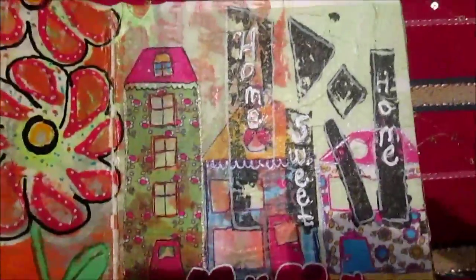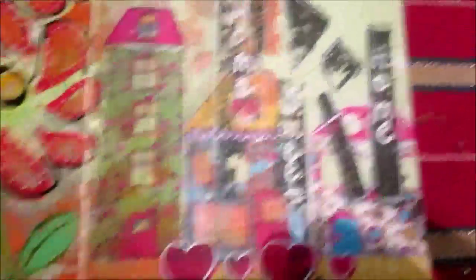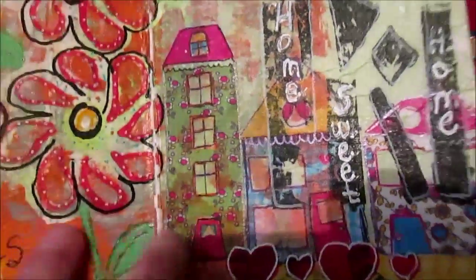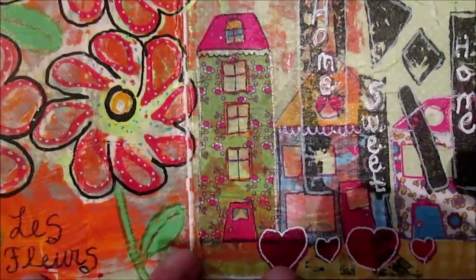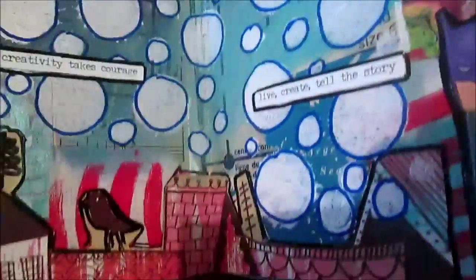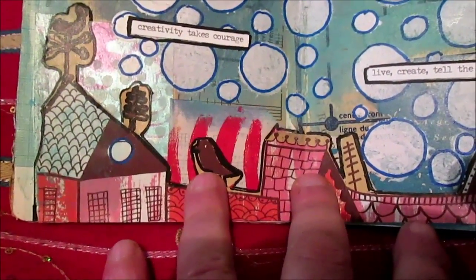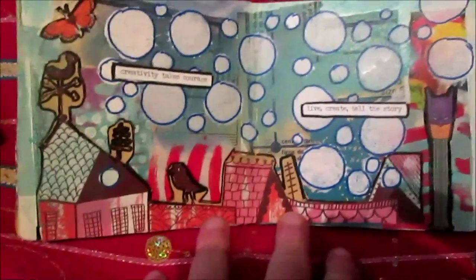Another page: home, home sweet home. And as you can see - I call it original art. This book was meant to inspire me, to make something creative. 'Creativity takes courage.' Yes, 'live, create, tell the story.' You will see.